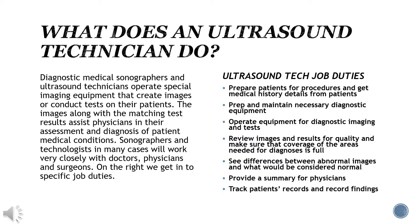Diagnostic medical sonographers and ultrasound technicians operate special imaging equipment that creates images and conducts tests on their patients. The images, along with the matching test results, assist physicians in their assessment and diagnosis of patient medical conditions. Sonographers and technologists in many cases work very closely with doctors, physicians, and surgeons.